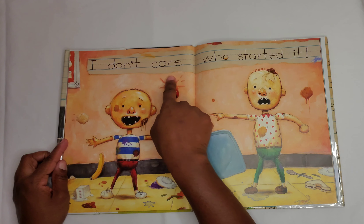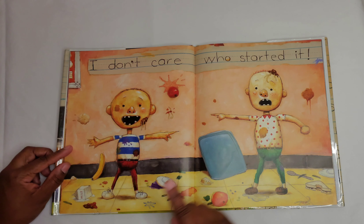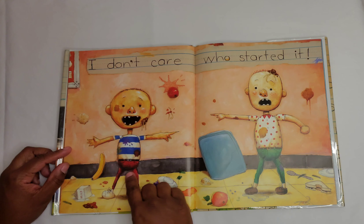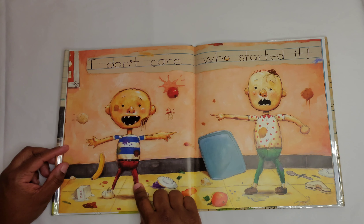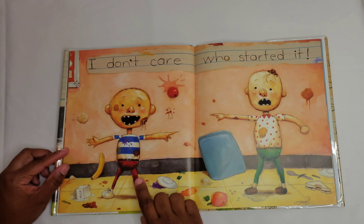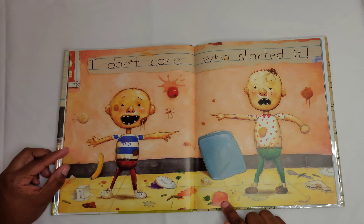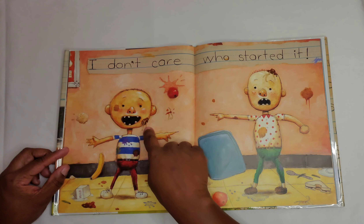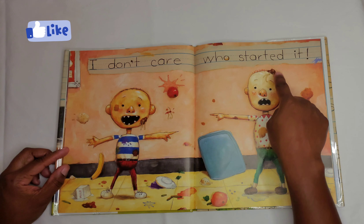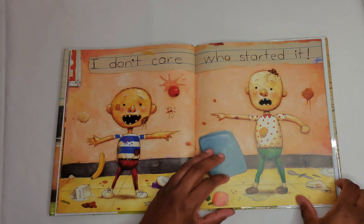I don't care who started it. So we have David and another little kid. They were eating lunch in the cafeteria and it looks like they were throwing food at each other. We have a banana on the floor, milk, an orange, a half-eaten sandwich. There's spaghetti on their faces and in their hair, and a tomato squished on the wall. They made a big mess.